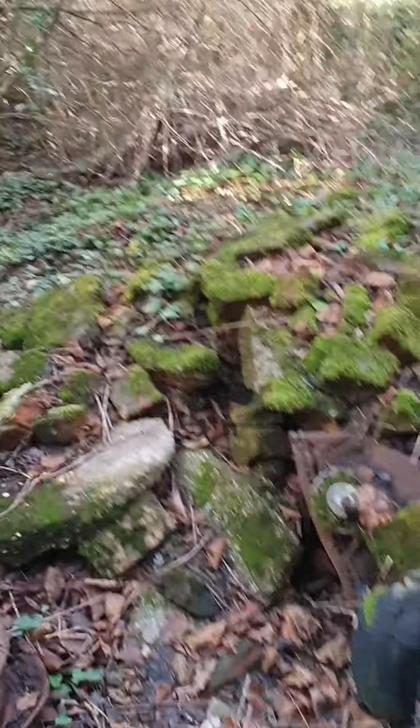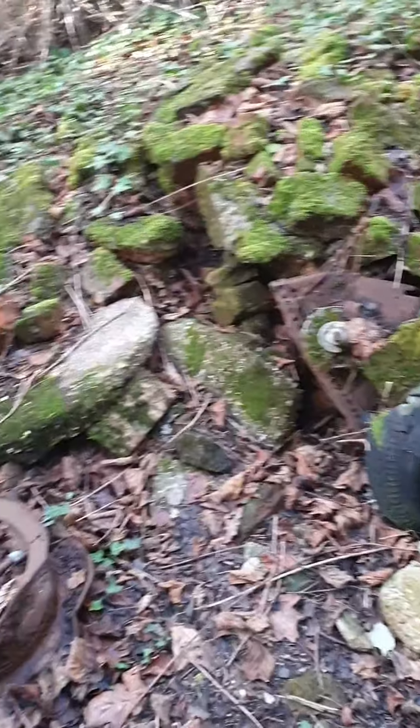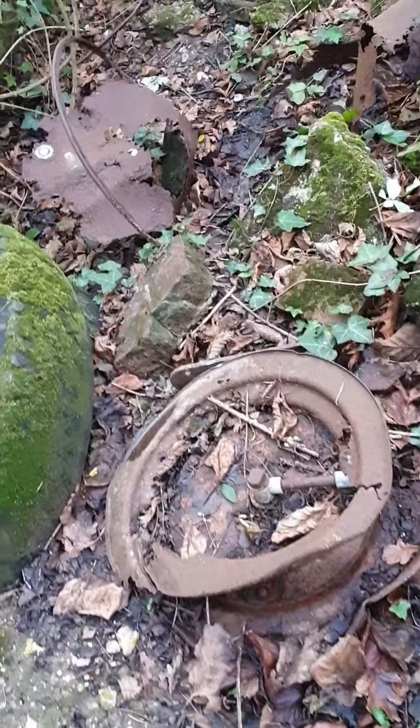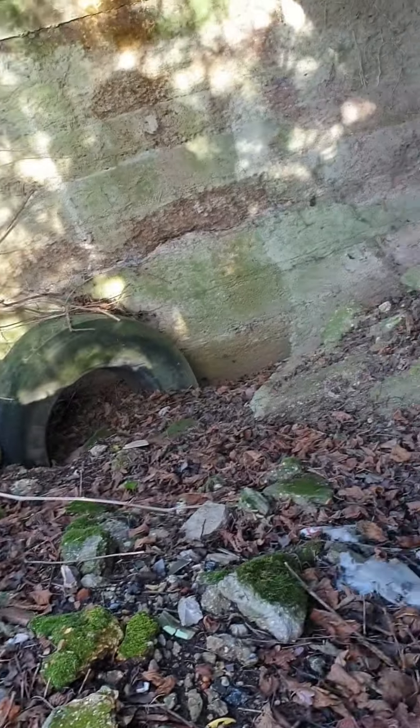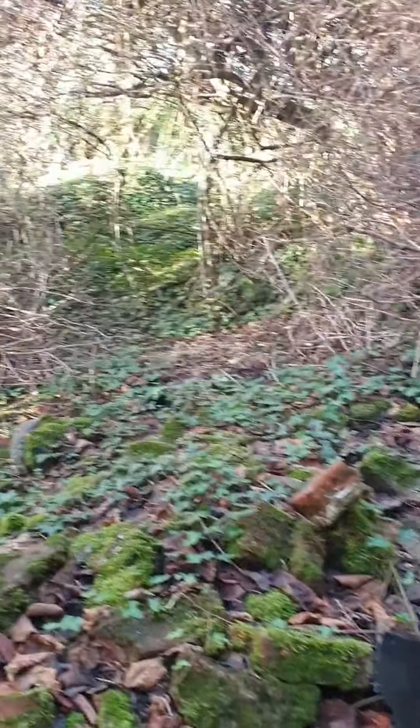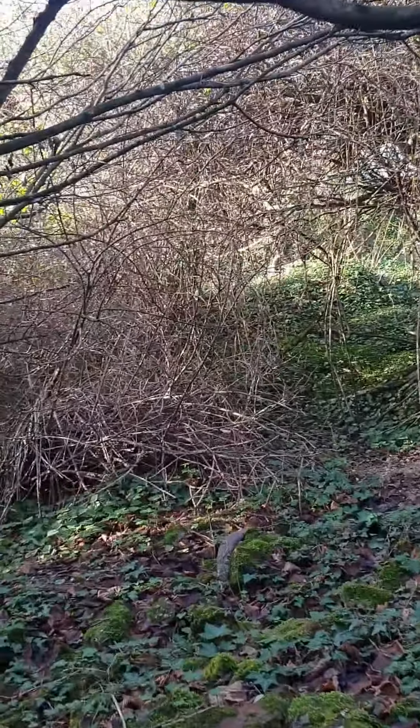Lots of old vehicle rubbish here by the looks of it - that's off an old lorry of some description. So there's a badger set living under here, so we're not going to sneak through here, because just the other side there's something quite special.